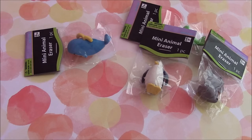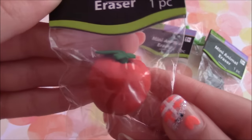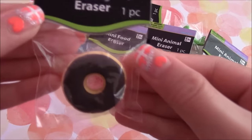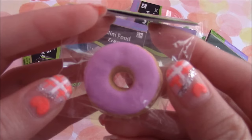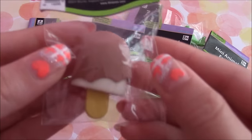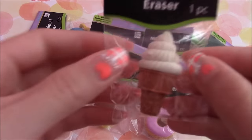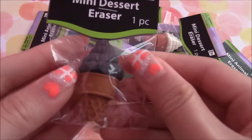Now for the food erasers, and I only got one — this little apple. So now for the dessert erasers. First I got this chocolate donut and it's really textured at the back. I also got the strawberry donut, because why not. I got the chocolate popsicle and also the strawberry one. Then I got the vanilla ice cream cone and the chocolate one.